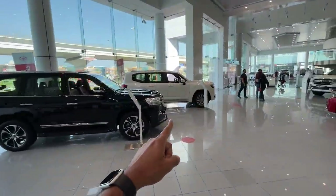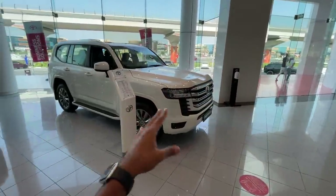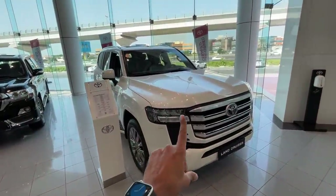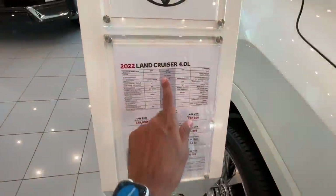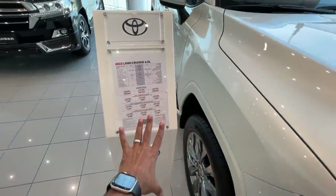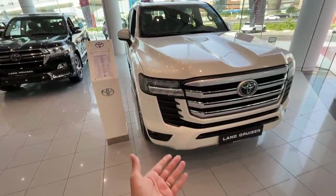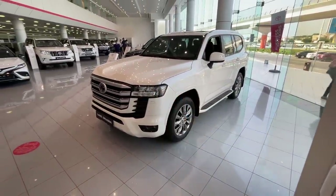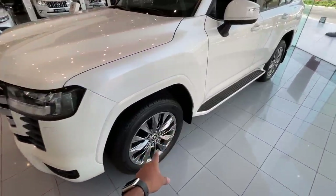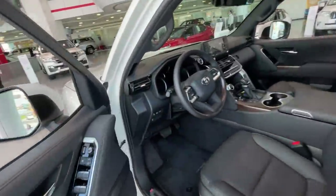This is a white colored LC300. The 3.5 litre twin turbo V6 petrol produces around 409 horsepower and 650 Newton metres of torque. There's also a 3.3 litre diesel producing 305 horsepower and 700 Newton metres of torque, and a 4.0 litre V6 producing 271 horsepower at 5,600 rpm. The top end VXR is priced at 292, which is slightly under 60 lakh rupees. The white color — the politician's color — looks really nice on this Land Cruiser with its 20-inch, 265/55/20 wheels.